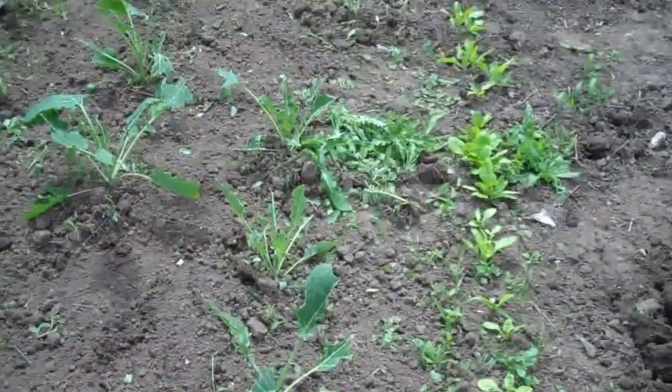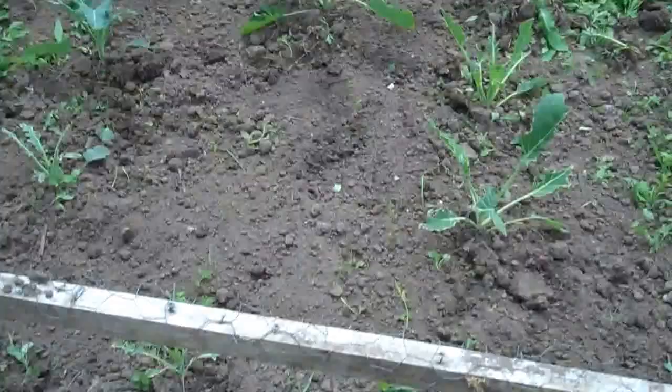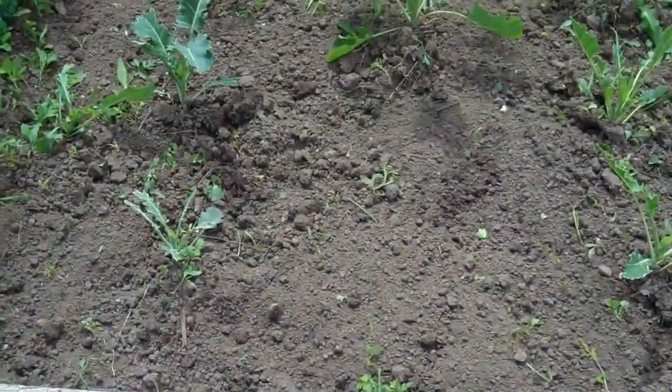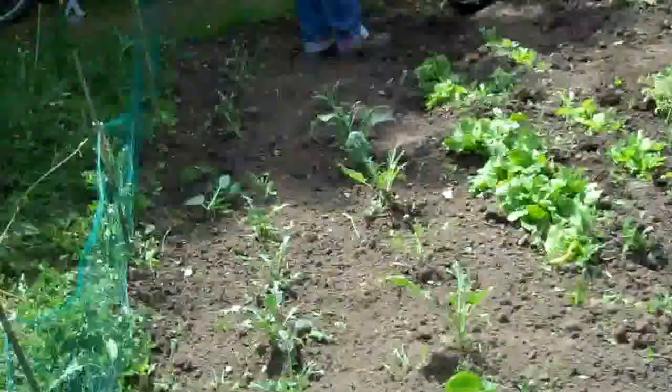This bed is just full of thistles really and doesn't look much at the moment, but those are brussels sprouts. They never look much at this time but they will come December. How you doing, Vic? Okay.